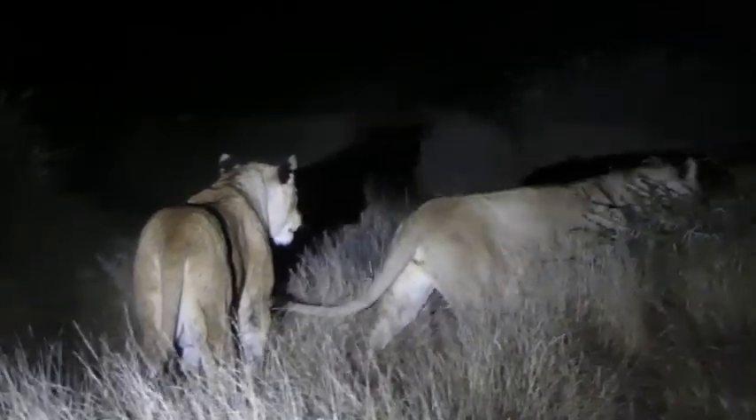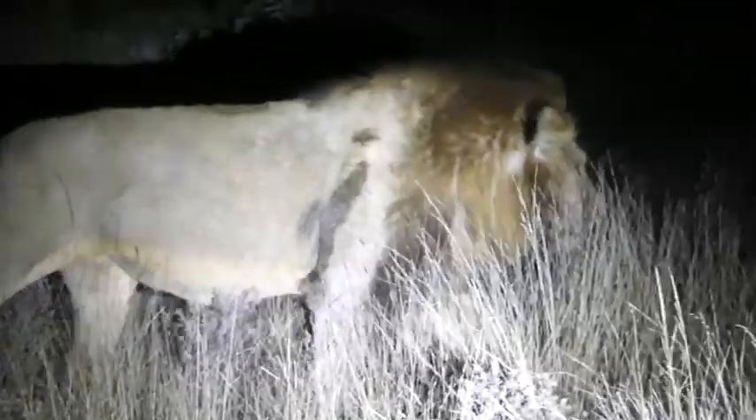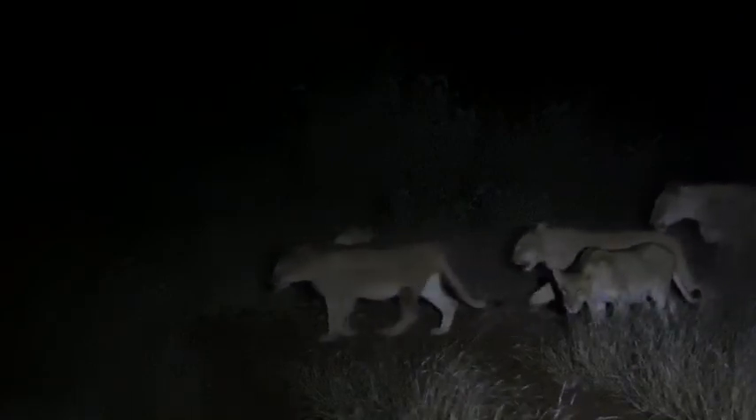We've got the whole river pride together and this is the time of evening that they typically start to get a bit more mobile. As we've seen, the two boys gave each other a bit of love, and now the whole pride is moving down the road. Who knows where they'll lead to this evening — maybe they're out on patrol or out on the hunt. Let's go have a look.